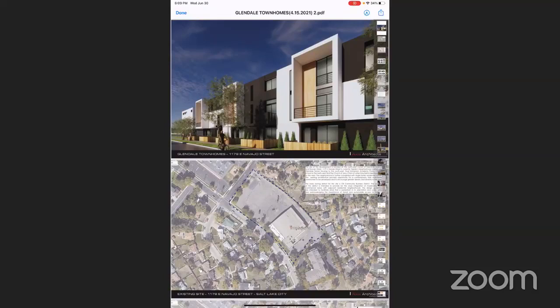The proposed project complies with all the other requirements of the CB zone and is designed to meet several of the objectives of the planned development process, which are housing, mobility, and master plan implementation. I will go over these briefly, though they are detailed more fully in the actual application.